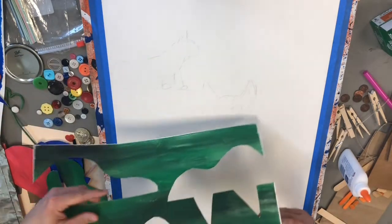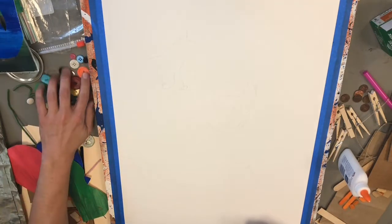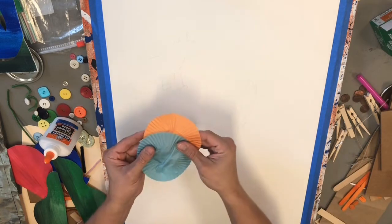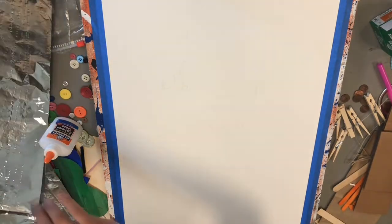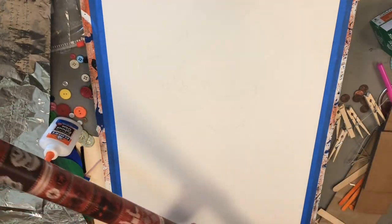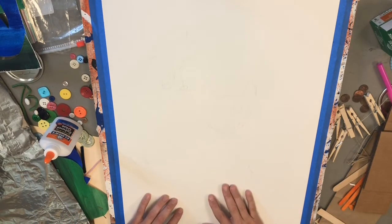I got some old pieces of paper I had painted — if you recognize this, it's from the Eric Carle collage I did. I got some buttons, glue, straws, cupcake wrappers, some cardboard, lots of different colors of paper. I even got some wrapping paper and some ribbon — lots of different things I found around the library. Basically, you're going to gather up a bunch of different supplies for your creation today.